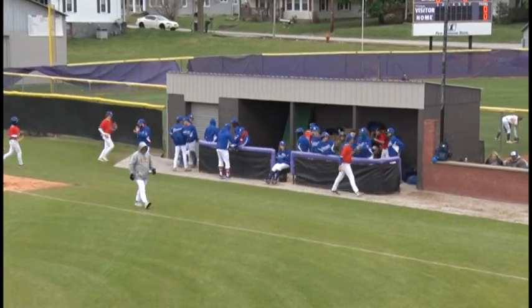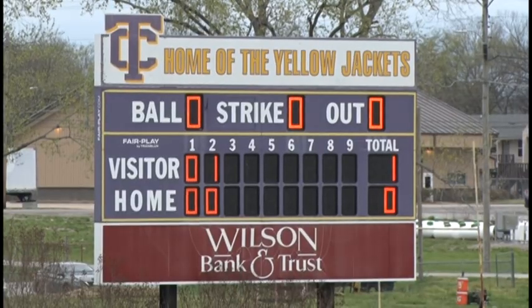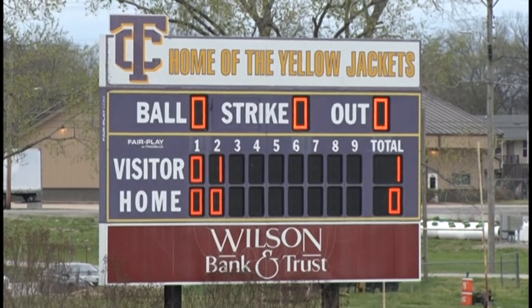When we start at the top of the third, the Tigers are going to be batting, and the Jackets will go out on defense. You're listening to your home for Tiger baseball, Country 102 WLCT.